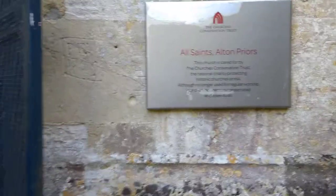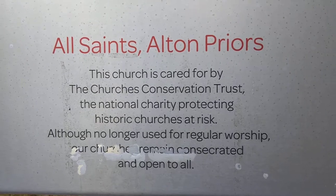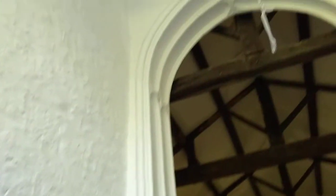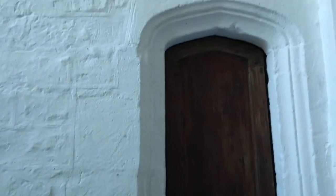There's a plaque on the outside of the church which I'll let you see, and then we'll make our way inside. There's obviously a door leading up to the belfry.